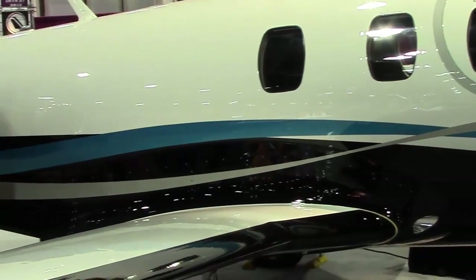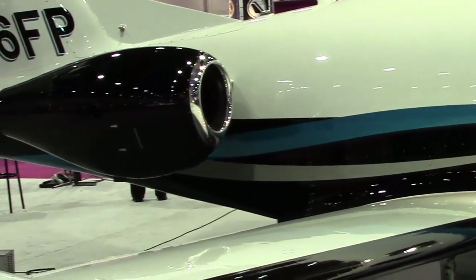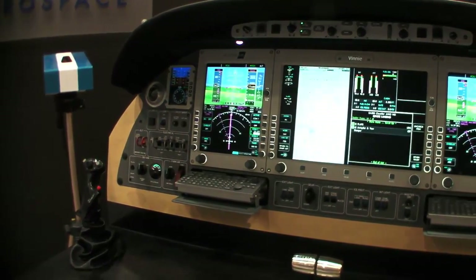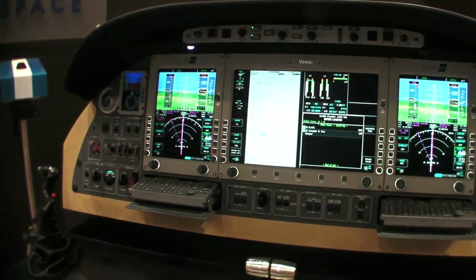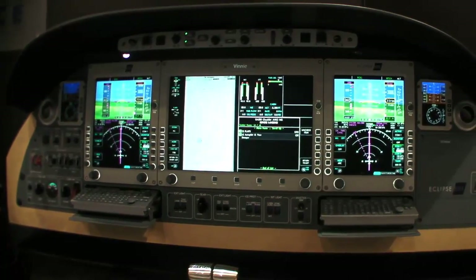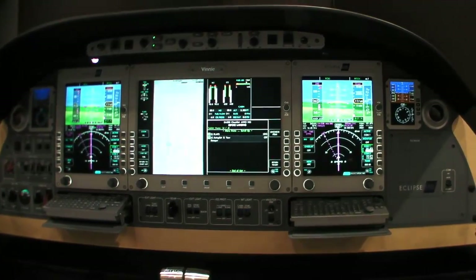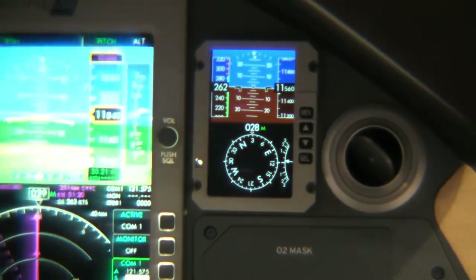Extremely excited about the delivery of the Eclipse 550 today. One of the great new feature sets in the Eclipse 550 is the avionics package, produced with our partners IS&S. We've added some great new technology to the aircraft — new MFDs and PFDs with refresh rates and screen resolutions comparable to your iPhone, as well as a dual and redundant IFMS channel for redundancy that will help with single pilot safe operations.